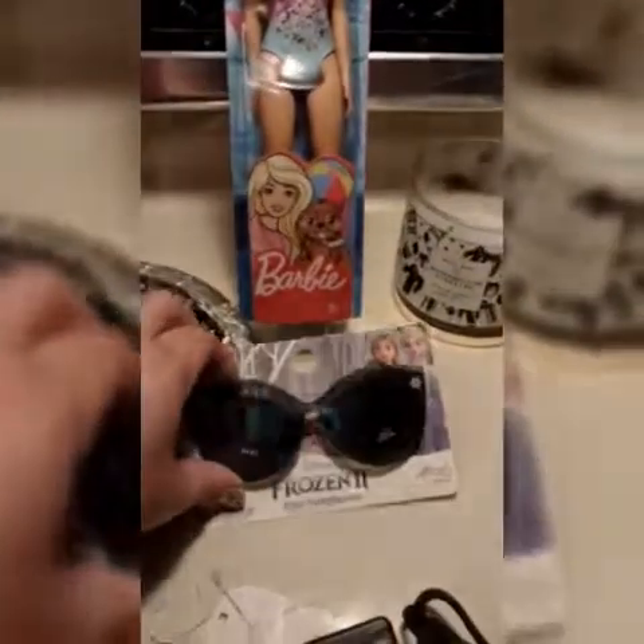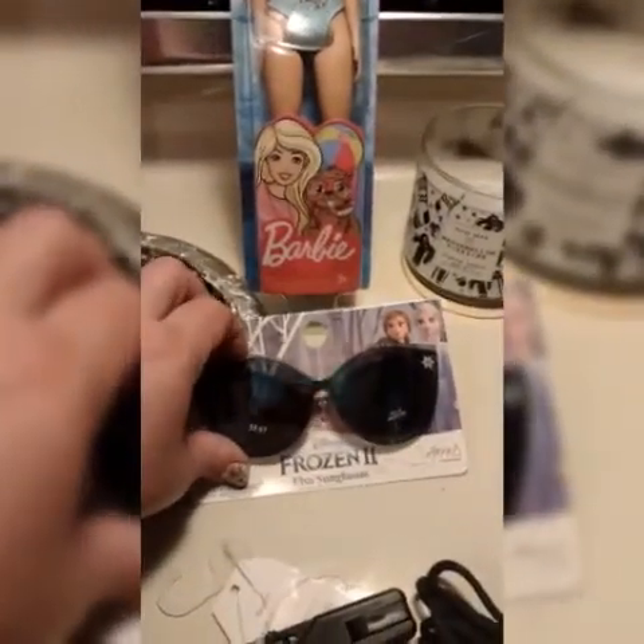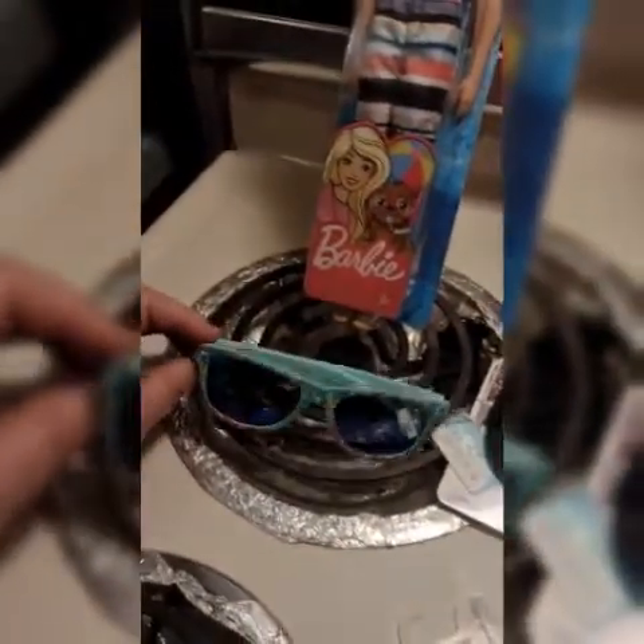Colt also got a cool pair of Frozen 2 Elsa sunglasses. And LaHanna got these more generic ones — they're florally, super cute, and blue, which is her favorite color.